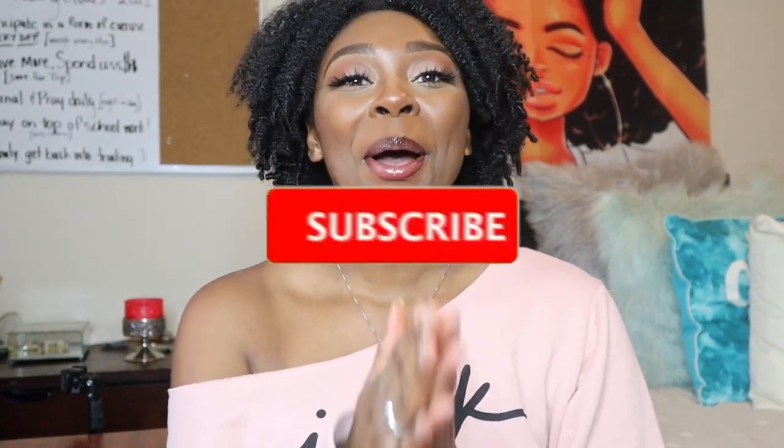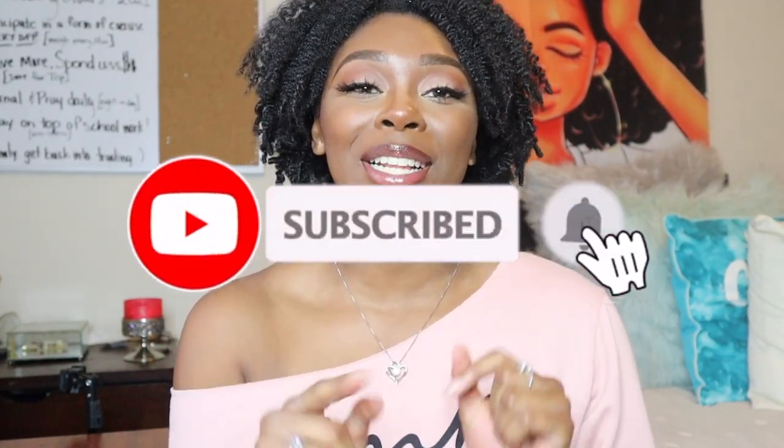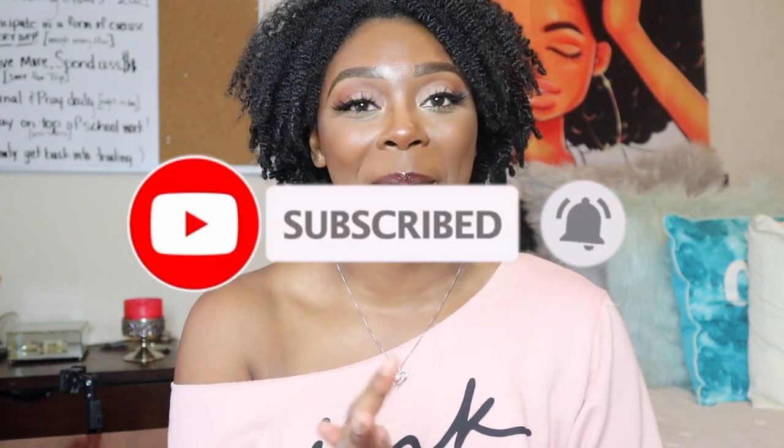Hey guys, welcome — or welcome back — to my channel. If you are new, hope you'll join me by subscribing down below. Make sure to click that notification so you don't miss any of my upcoming videos.